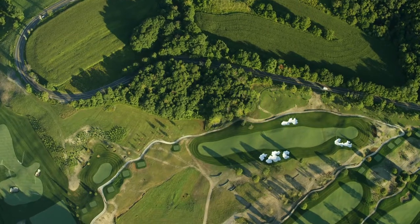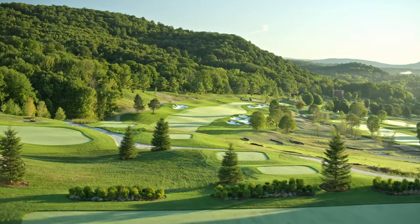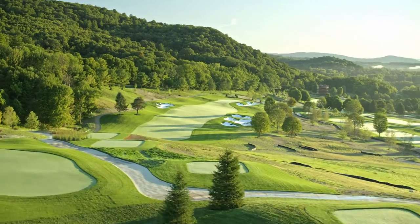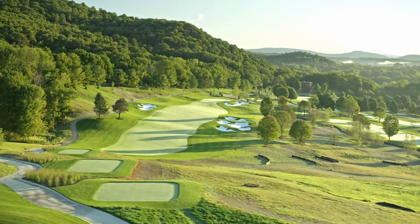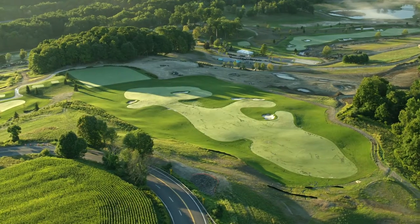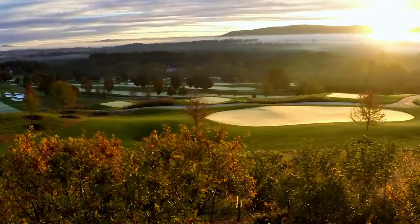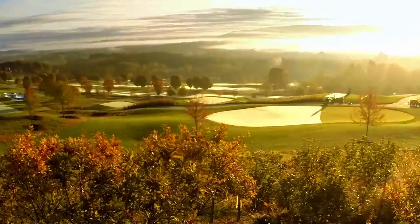I look at golf design and look at golf holes from the standpoint: when you stand on a tee, no matter what hole it may be, what do you feel about it? How does it get to your soul? How does it get to your brain? The sun rises, the sun sets — the shadows create great settings for golf.